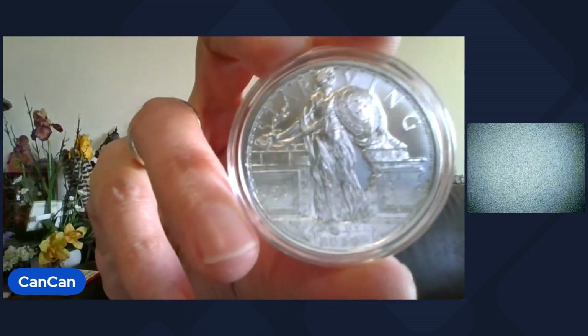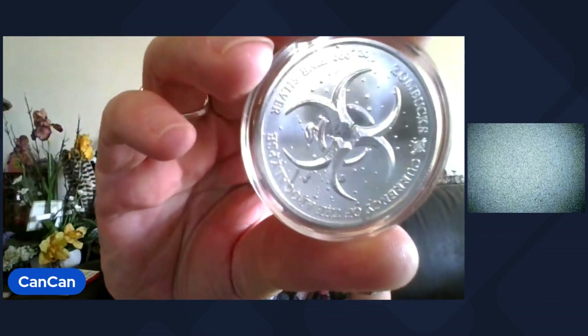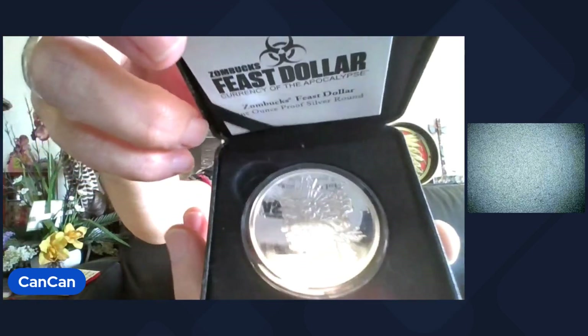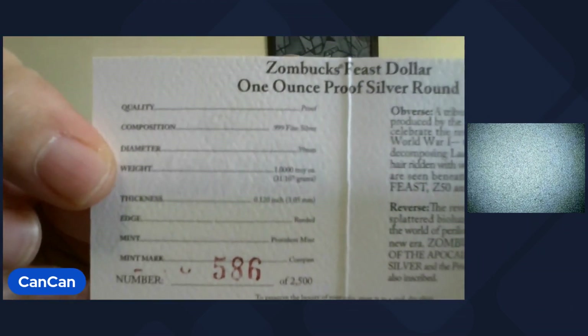Lot 11 coming up — you get the Zombox. This is the Starving Liberty, uncirculated. Always a crowd favorite. 2019 Zombox Starving Liberty — this is one troy ounce silver. Currency of the Apocalypse. That's Lot 11. Lot 12 is a proof, low number — number 586 out of 2,500. This is the Feast Dollar, one ounce troy as well. Comes in the original packaging from Provident Metals. You got the worms in her hair and everything. The Feast Dollar proof Zombox, number 586 out of 2,500.